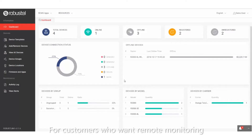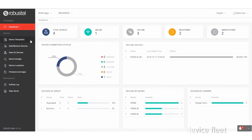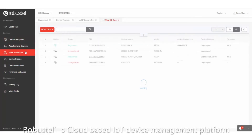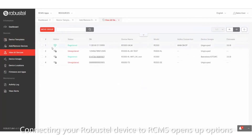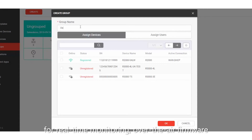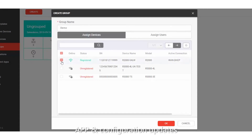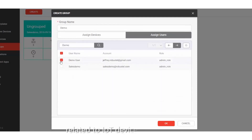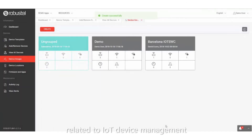For customers who want remote monitoring, management and control over their Robustel device fleet, all devices offer the ability to connect to RCMS, Robustel's cloud-based IoT device management platform. Connecting your Robustel device to RCMS opens up options for real-time monitoring, over-the-air firmware, app and configuration updates, device location and a host of other remote tools to improve efficiency and reduce overheads related to IoT device management.